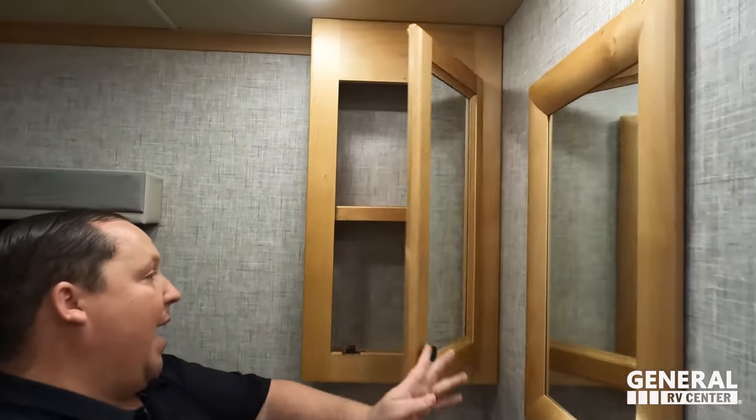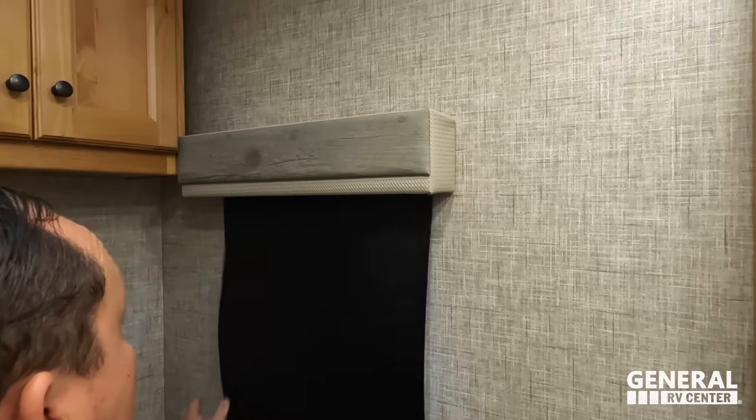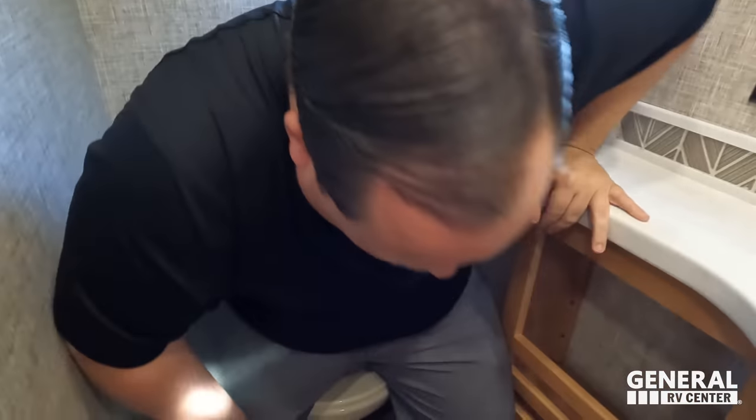Over here is the half bath. We have a nice little medicine cabinet, a corner sink, storage above, and a max air fan. I'll be honest — this is not a prime pooping position. I feel a little cramped. It's kind of like the valances: just that one little thing keeps it from passing. I'm just too close in here.